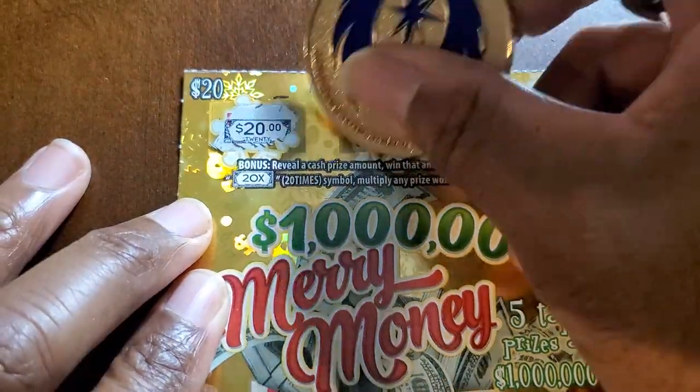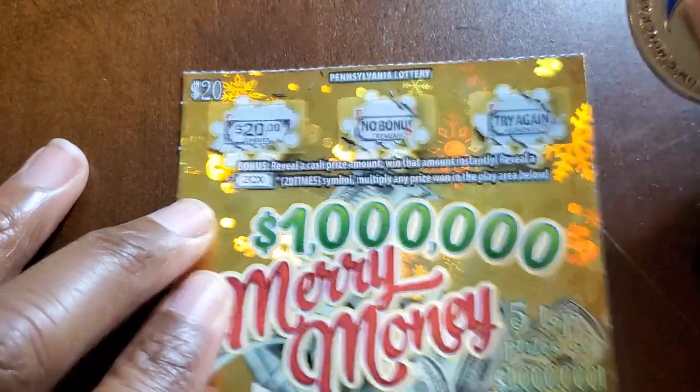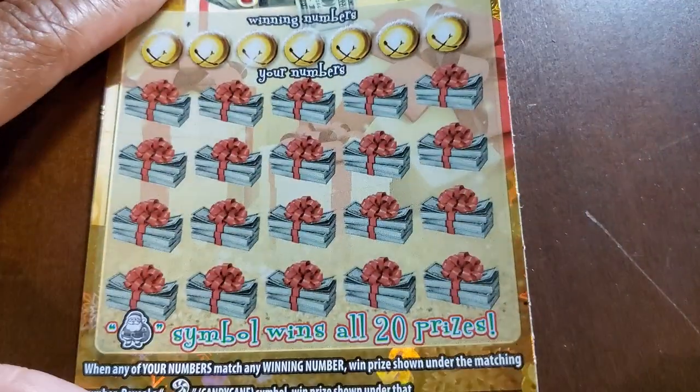Let's check the top. Nice! We got the $20 symbol. So finally we got a symbol — we got some of our money back. We'll take it.